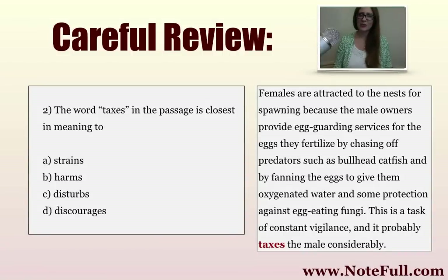Question two: 'The word taxes in the passage is closest in meaning to.' A lot of people know what taxes are, but we want to be careful because one of the things TOEFL will do to trick you is use second or alternate meanings. We may all be familiar with definition A, but not definition B. So you have to be careful — sometimes they use alternate meanings to trick us.